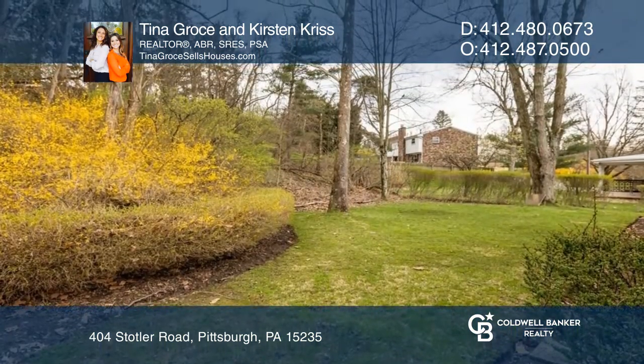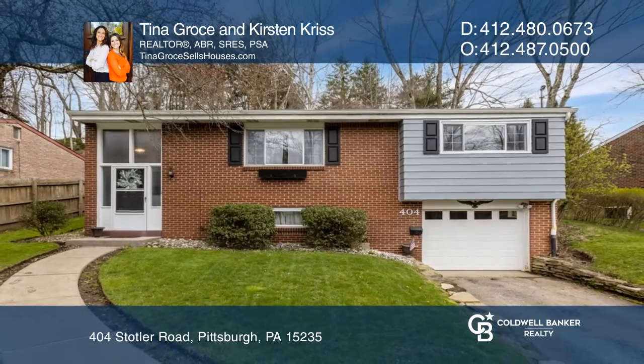Your new home is just a call away. Contact Tina Gross and Kirsten Chris for more details.